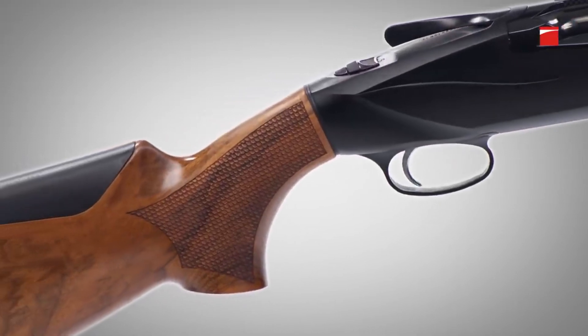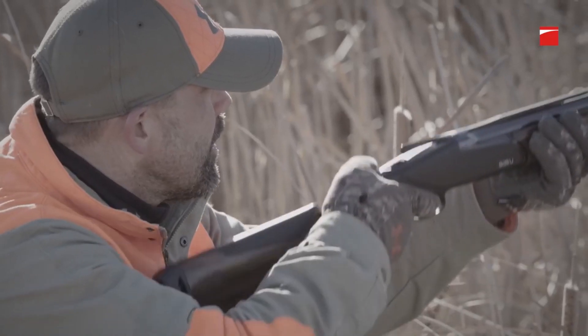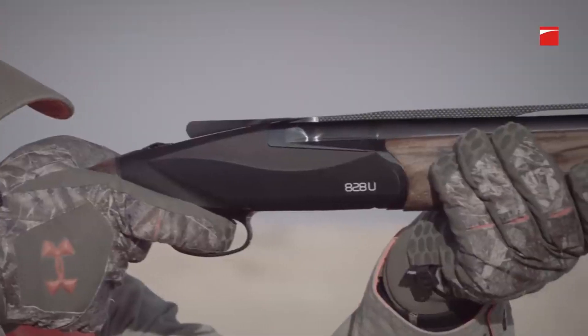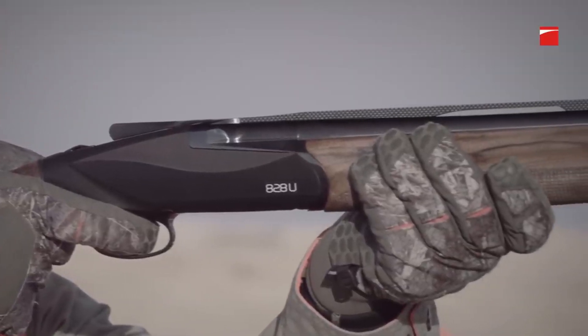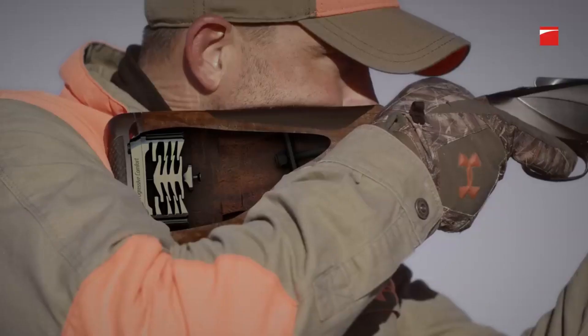Overall, the Benelli 828U is an exceptional shotgun that offers top-notch performance and a range of customization options. Whether you're a serious hunter or a competitive shooter, this shotgun is definitely worth considering.